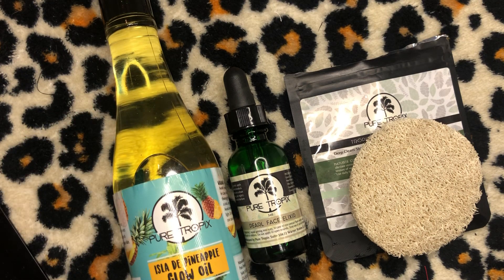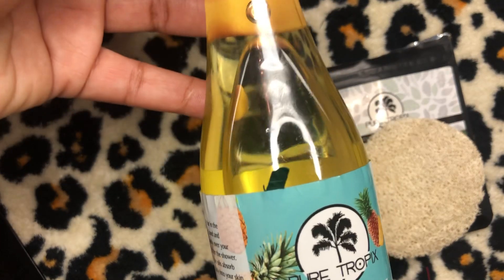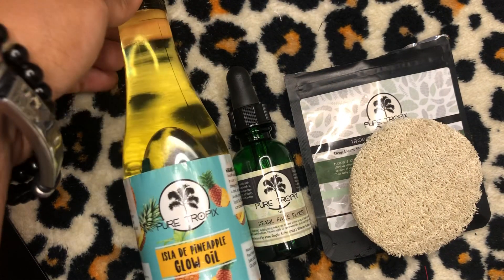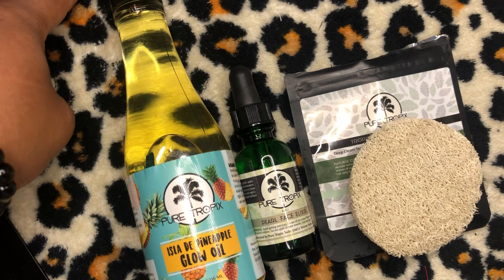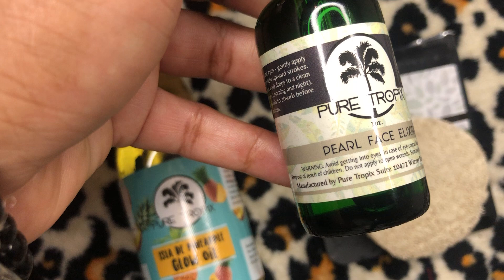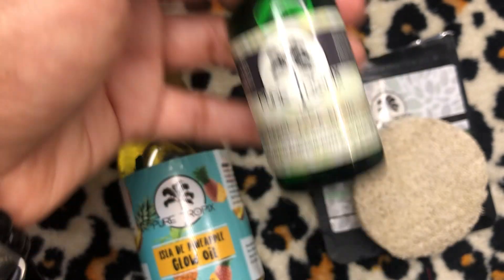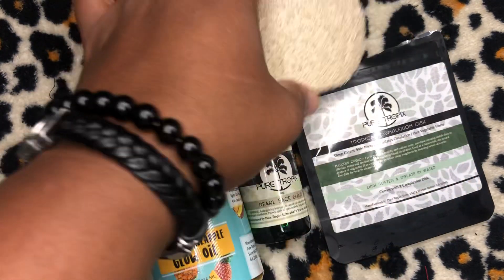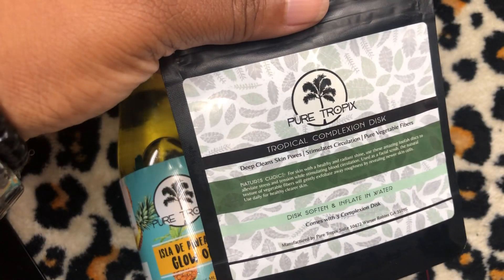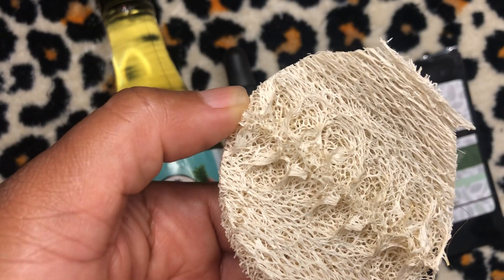They sent me several items, but today I'm going to be reviewing three. The first is the Isla de Pineapple Glow Oil at $19.99. Then I'm reviewing the Pearl Face Elixir, which is $45. And the last item is the Tropical Complexion Discs — there are three discs in the package and they are $12 for three.